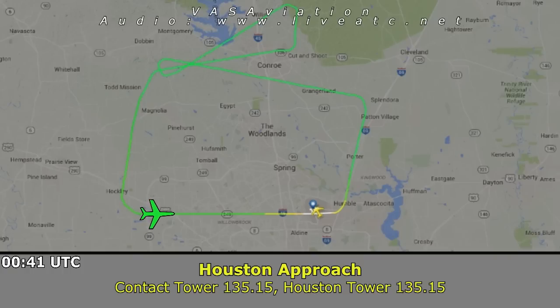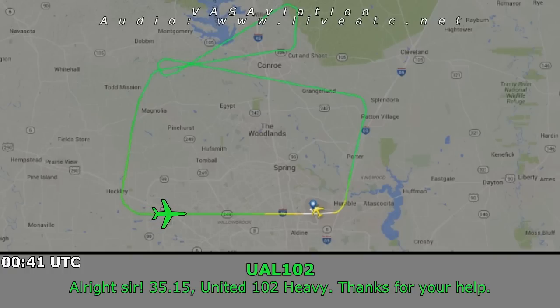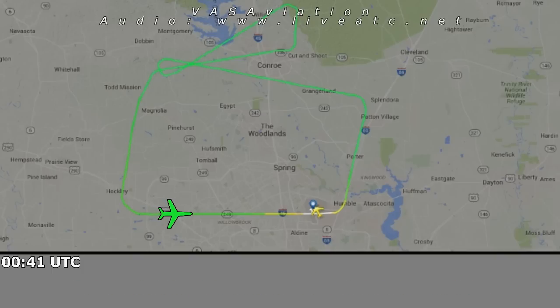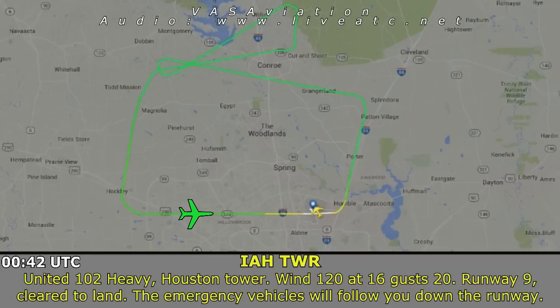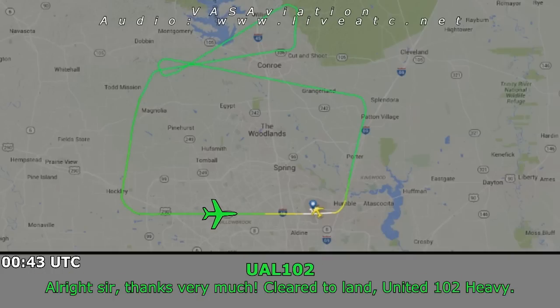United 102 Heavy, contact Houston Tower 135.15. Alright, 135.15 — United 102 Heavy, thanks for your help. Tower, United 102 Heavy is with you, runway 9 visual. United 102 Heavy, Houston Tower, wind 120 at 16 gust 20, runway 9 — cleared to land. Emergency vehicles will follow you down the runway. Alright sir, thank you very much, cleared to land, United 102 Heavy.